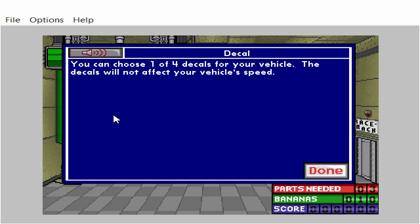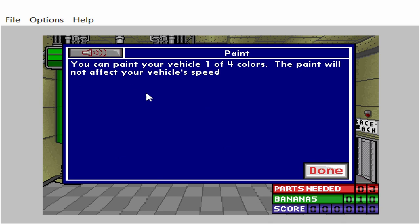You can choose one of four decals for your vehicle. The decals will not affect your vehicle's speed. You can paint your vehicle one of four colors. The paint will not affect your vehicle's speed.